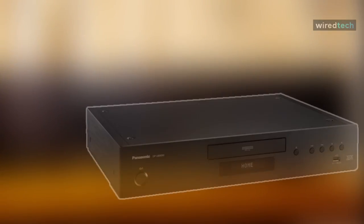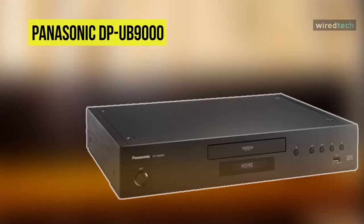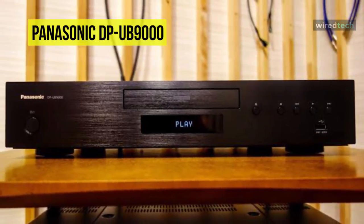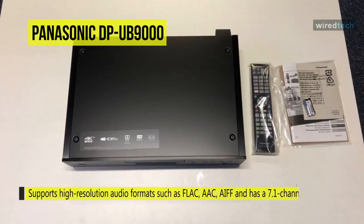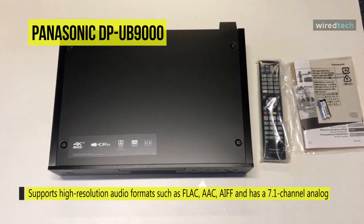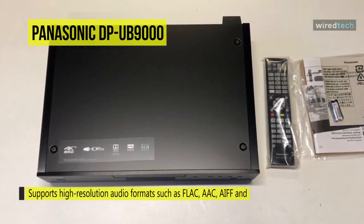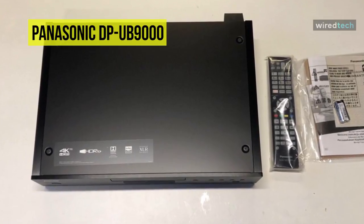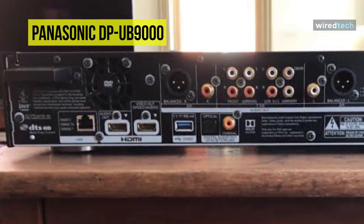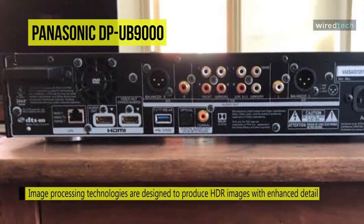View 4K UHD and HDR content on your compatible display with the Panasonic DP-UB9000 HDR 4K UHD network Blu-ray player. It supports high-resolution audio formats such as FLAC, AAC, and AIFF for a dynamic audio experience, and has a 7.1-channel analog, stereo-balanced XLR, and a dedicated HDMI audio output. You can control the Blu-ray player with your voice through an Alexa or Google Assistant-enabled device.